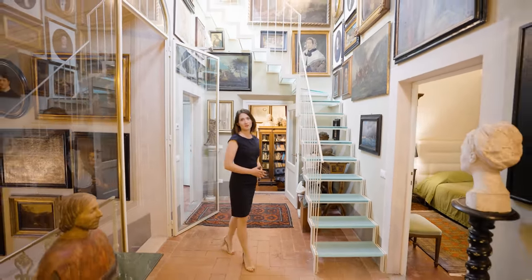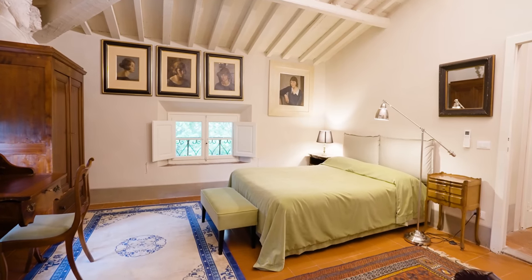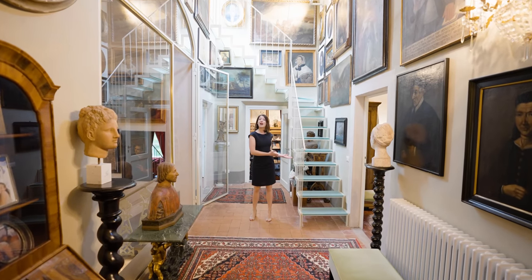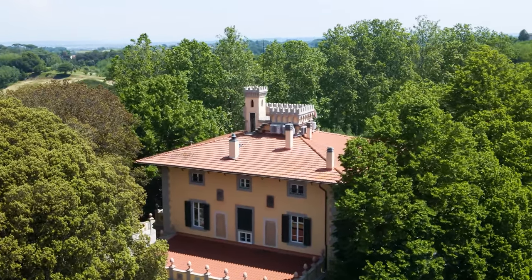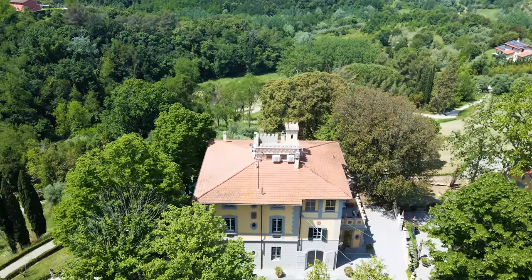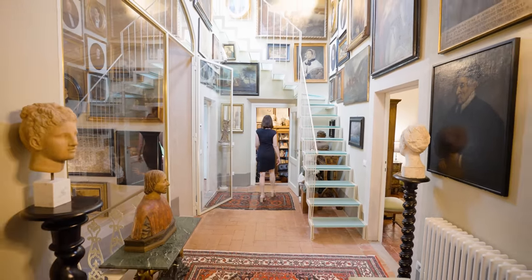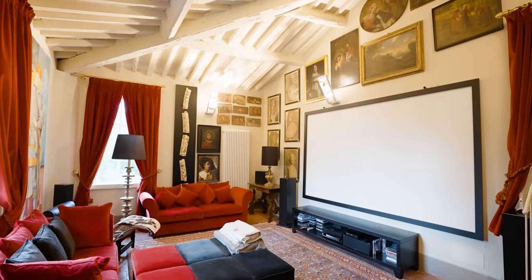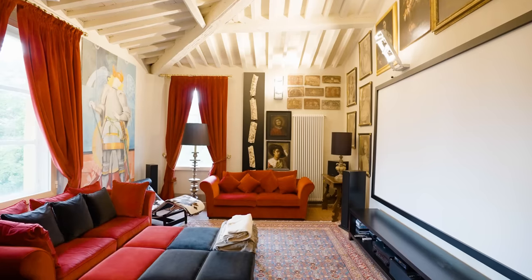We're on the top floor of the villa. Here we have four queen-size bedrooms with lovely cotto floors and exposed wooden beam ceilings. Thanks to the glass staircase, we have access to the turret on top of the villa from which there is a 360-degree view over the surrounding landscape. Also on this floor is the property's home theater, featuring a projector and Dolby surround sound system — the perfect place to enjoy movie night with friends and family, with gorgeous cotto floors and exposed wooden beam ceilings.